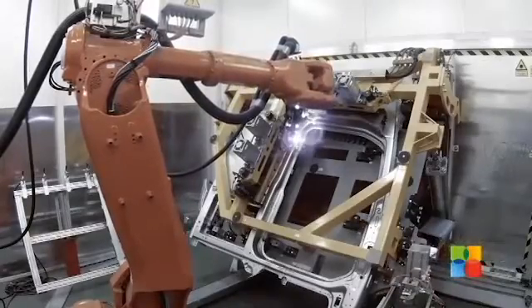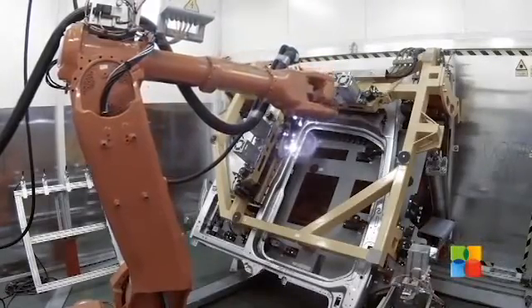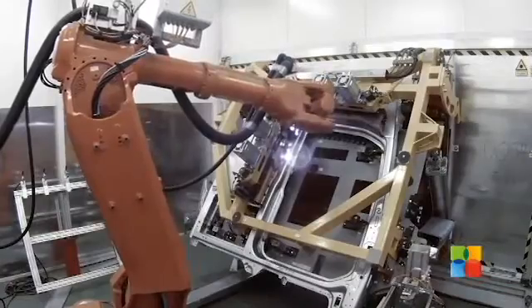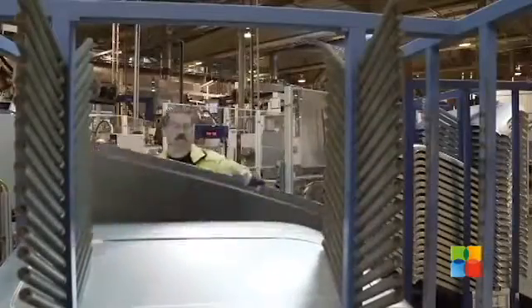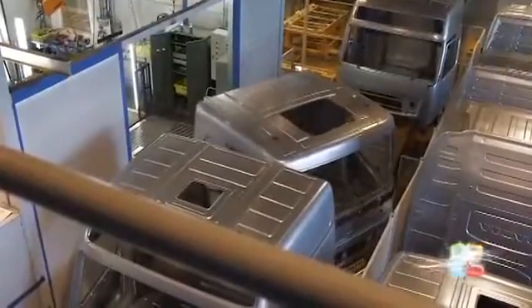This entirely new laser welder joins the outer panels in the door opening with the kind of perfection that is difficult to achieve using a conventional welder. After just a few hours, the sheet steel has already been transformed into a cab.